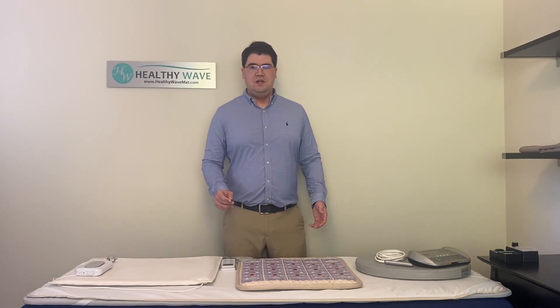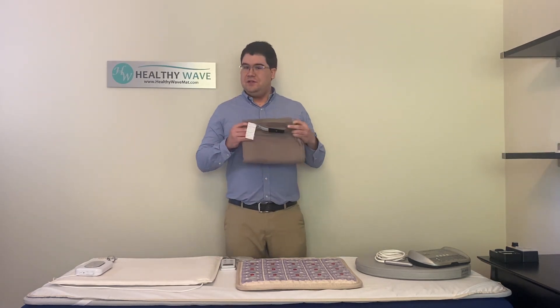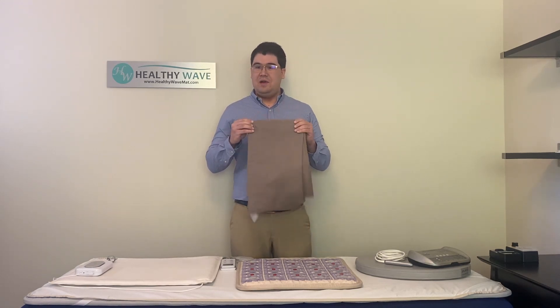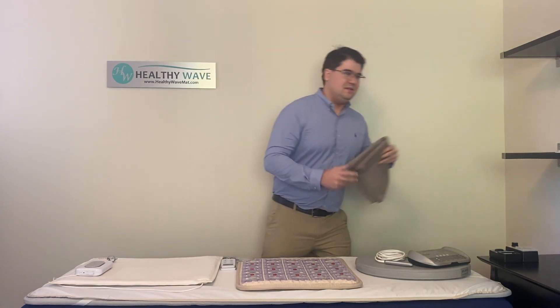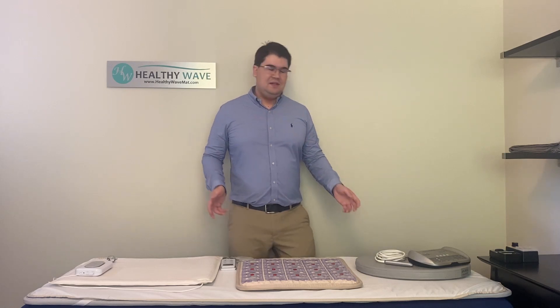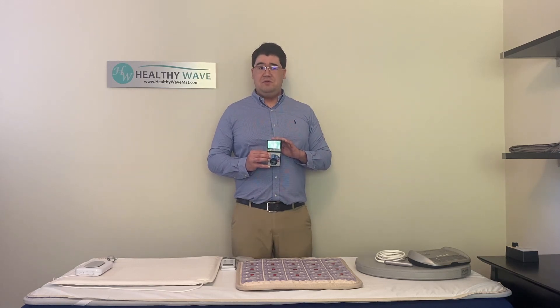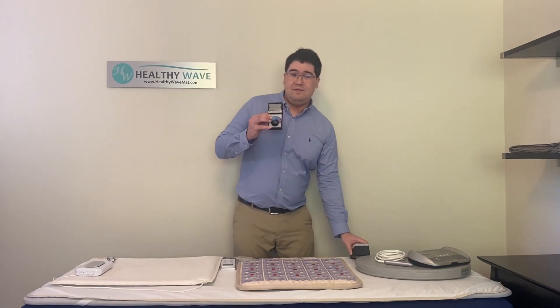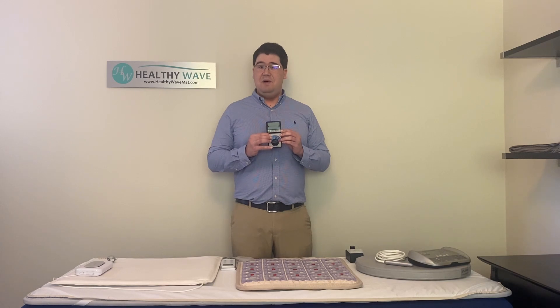If you are looking for EMF protection, you should check out our Healthy Wave grounding and shielding seat, which not only grounds you but completely blocks out unwanted high-frequency dirty electricity and RF radiation. From our tests, almost any electronic device creating dirty electricity will have the full range of these high frequencies, which we can easily detect using our tri-field meter on the RF setting. The new tri-field TF2 meter expands its frequency range for RF, allowing us to detect dirty electricity — something the older version could not. The RF setting measures 20 megahertz and above, making it a surefire way to detect if a PMF mat is emitting unwanted high-frequency dirty electricity and RF radiation.